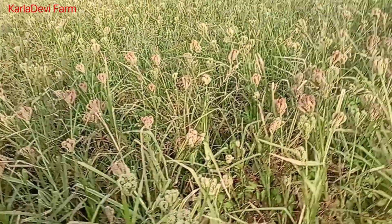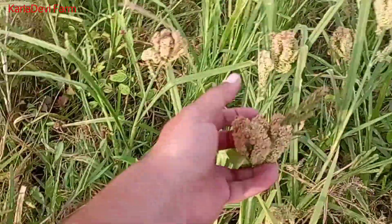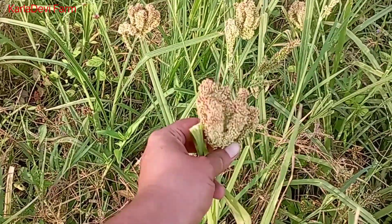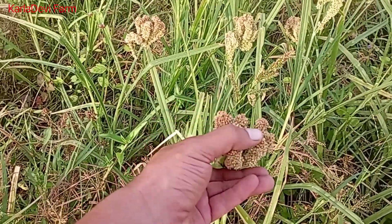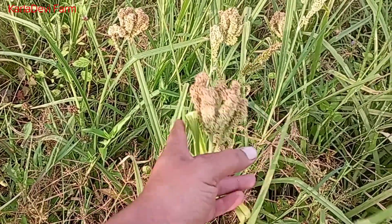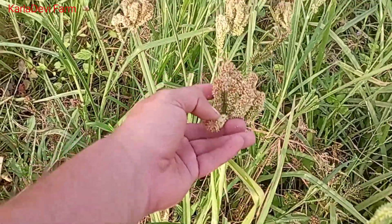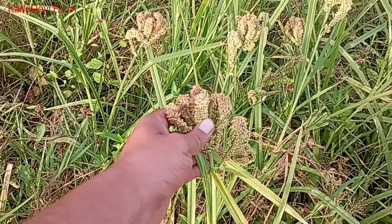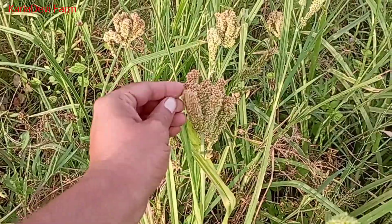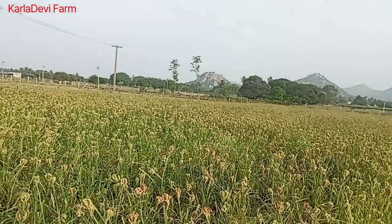Look — this is almost ready for harvesting. The entire ragi bunch will turn a complete brown color, and that is the indication that we need to harvest it. Right now only a few are this color, and it's not yet fully ripe — only the top portion is ripe. The entire bottom will also turn to this color, and that's when we harvest.